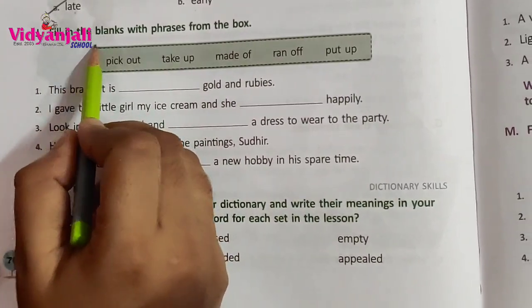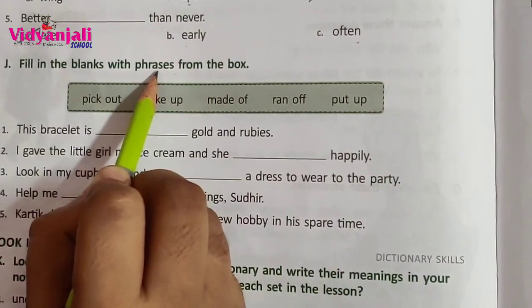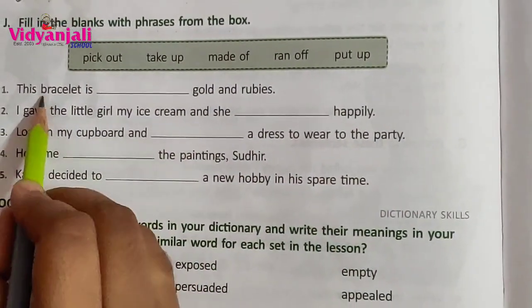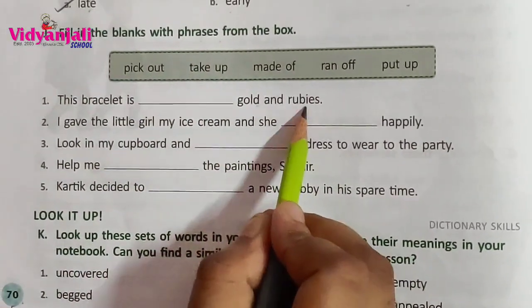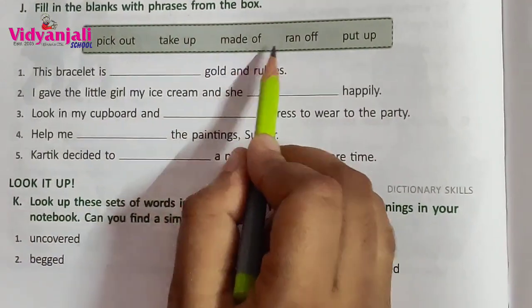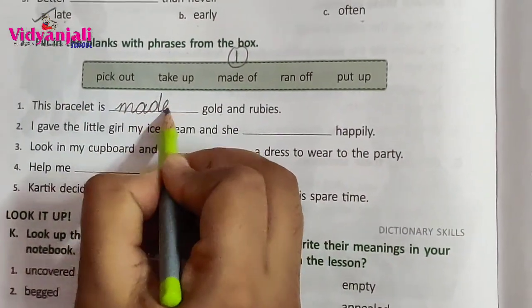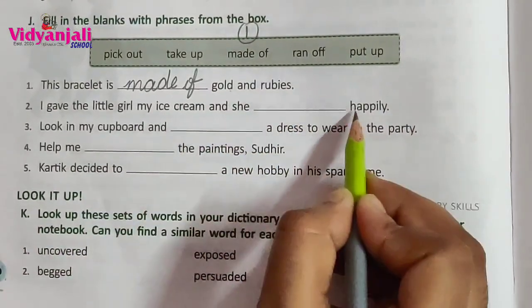J Roman. Fill in the blanks with phrases from the box. You already know that a phrase means a group of words which gives meaning but not complete meaning. This bracelet — bracelet is blank — gold and rubies. The options are: pick out, take up, made of, run off, put up. Made of gold and rubies.